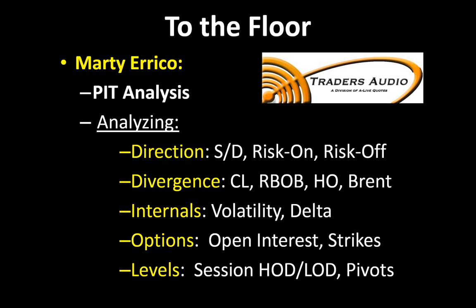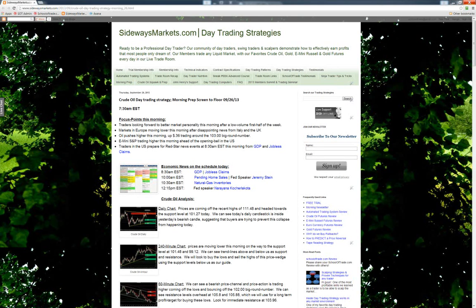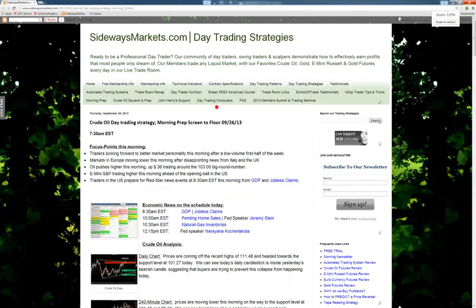Enough out of me — let's grab some charts and get locked and loaded this morning. We've got a pretty exciting day ahead with multiple Red Star news events. I'm going to head over to my blog first to get the lay of the land. The blog address is SidewaysMarkets.com. You can see we've posted our morning prep just about 7:30 a.m. Eastern Time each morning, usually posted just before we start the call.